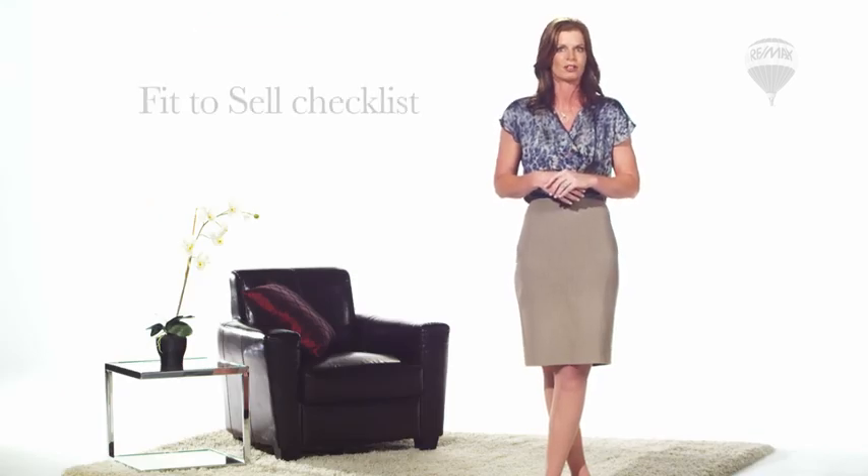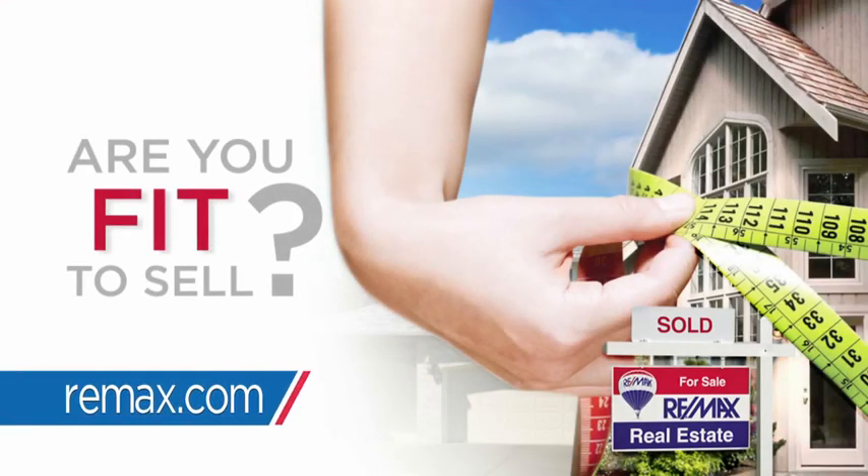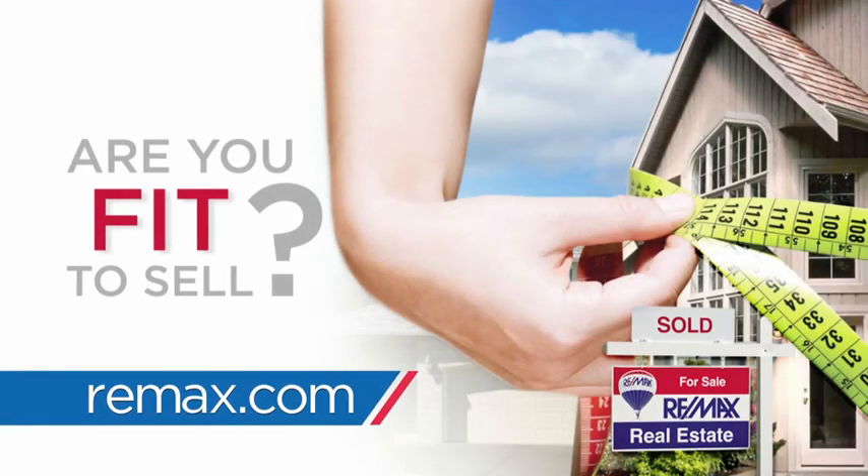Review the RE-MAX fit-to-sell checklist and buyer's report card with your RE-MAX agent to make sure you stay on track and are buyer approved. To find out more about how fit to sell your property is, find a RE-MAX agent at REMAX.com.